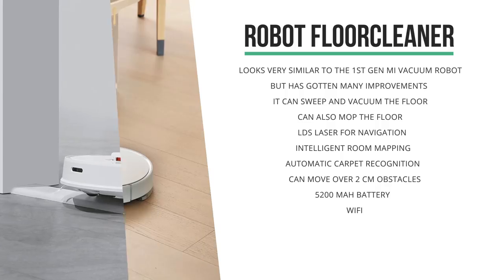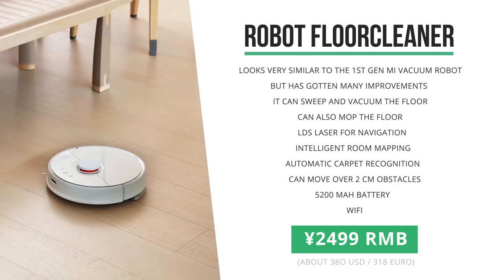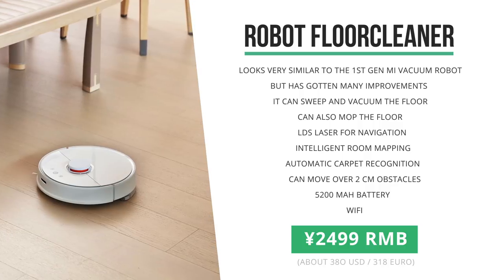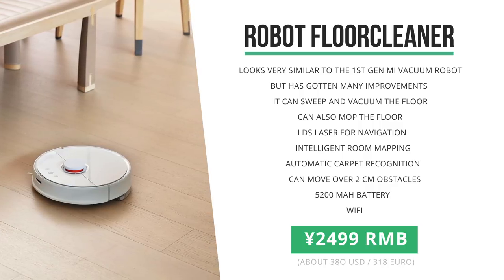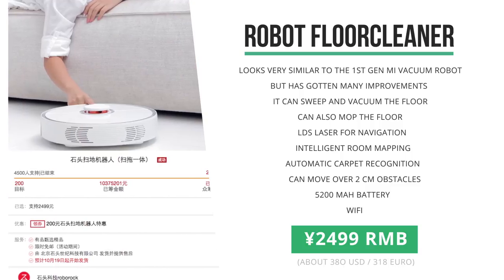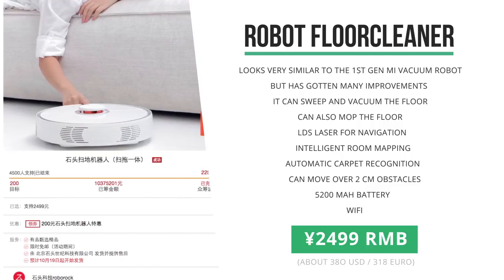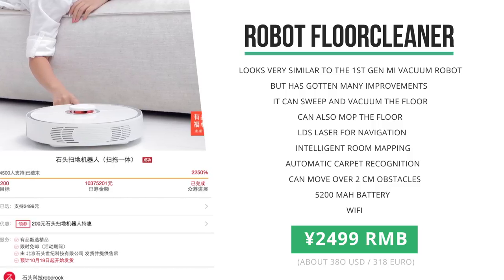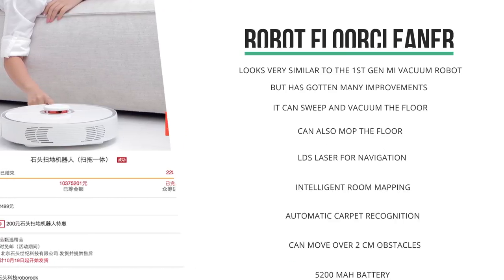The Roborock comes in at about 2,500 RMB, which is a bit more expensive than Xiaomi's own branded vacuum cleaner. And since this new Roborock cleaner is an improvement, I would say that price is justified. The crowdfunding on this new floor cleaner was sold out in the blink of an eye and I unfortunately didn't get a chance to get in on the first round, but I might get one once they actually hit the store in about a month or two.